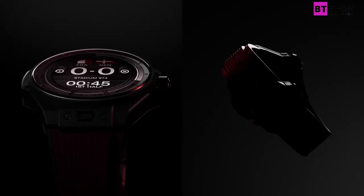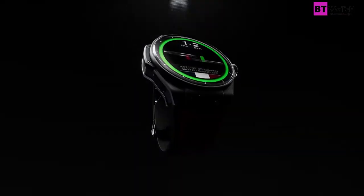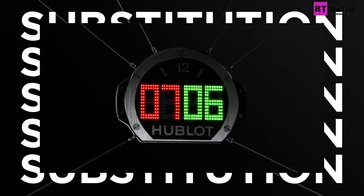Hello friends, today I am going to show you the best Hublot watches of 2022 based on specifications. Please subscribe to my channel and press the bell icon button so that you get notifications for my new videos.